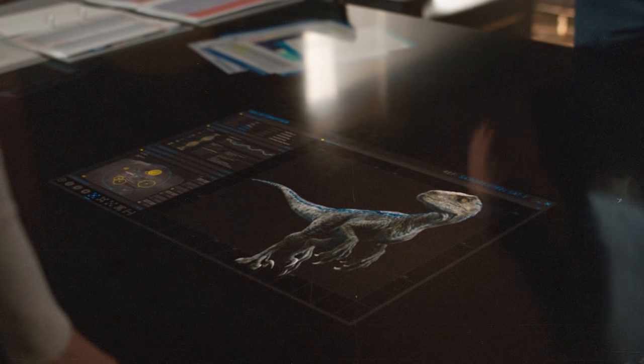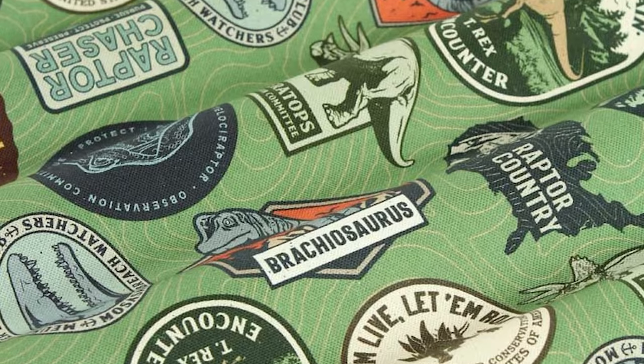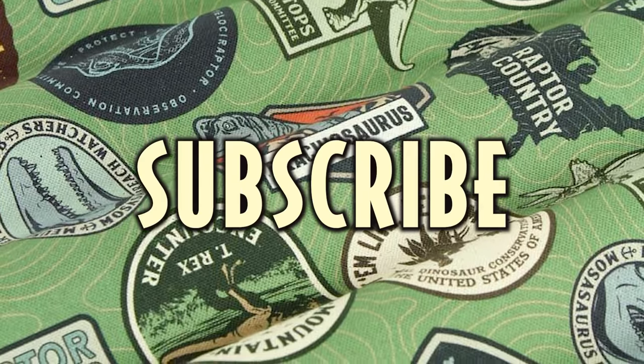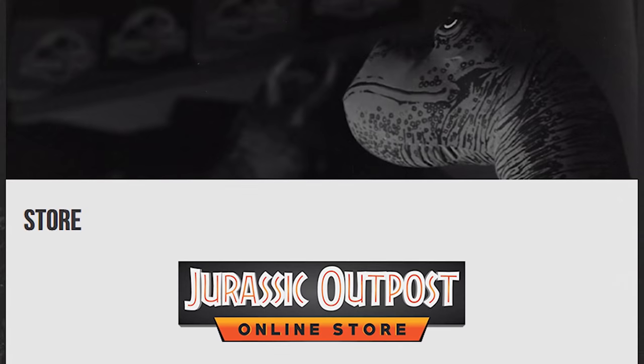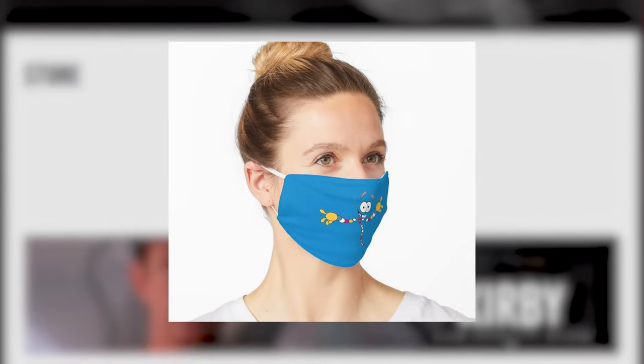So what do you think, and are you excited for Jurassic World Dominion? What dinosaur would you like to encounter while hiking? Let us know in the comments below. If you liked this video, hit that like button, hit that subscribe button, and stay tuned for more Jurassic content.